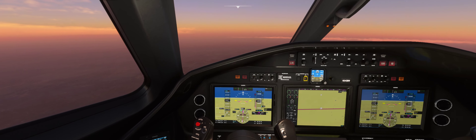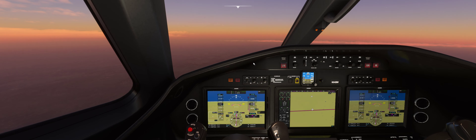We took off from Albuquerque 25 minutes, 57 seconds ago, headed to Amarillo, Texas — KAMA, Rick Husband International Airport. Named after the brave commander of the Space Shuttle Columbia that disintegrated in the atmosphere on re-entry. Really sad story, but we're hoping for a happy story here with a successful flight and approach and landing at Amarillo.